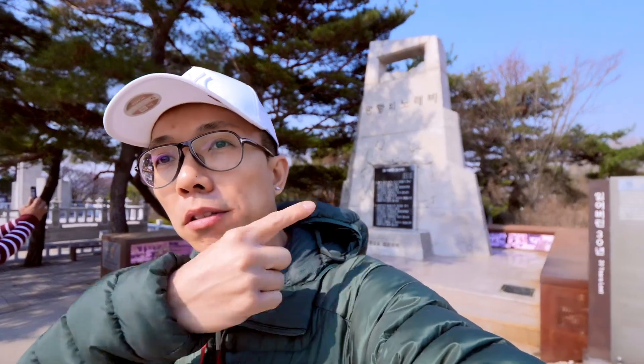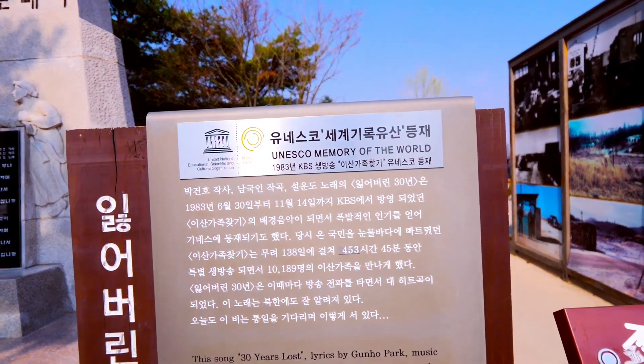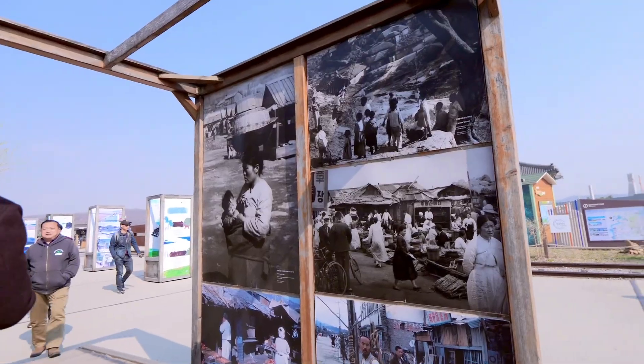This place is called Paju. We have about another 15 minutes. We can cross this area. It's a UNESCO Memory of the World, so it must be good. Some photos from the pass.